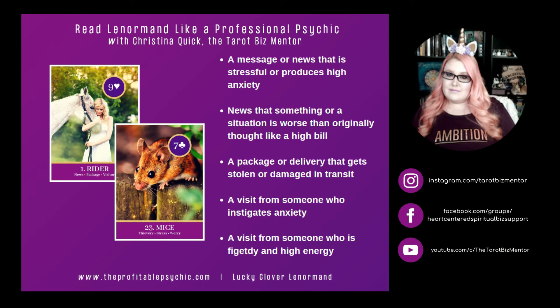Rider and Mice. Mice means thievery, stress, and worry. Rider and Mice can represent a message or news that is stressful or produces high anxiety. It can represent news that something is worse than originally thought — like a higher bill than expected or more damage than anticipated. A package or delivery that gets stolen or damaged in transit. It can mean a visit from someone who instigates anxiety, or a visit from someone who is fidgety and high energy, especially if Birds is also present.